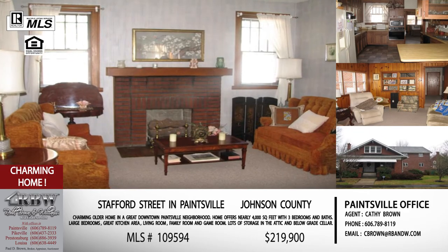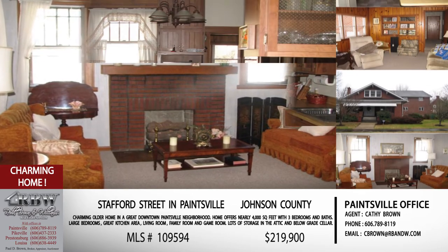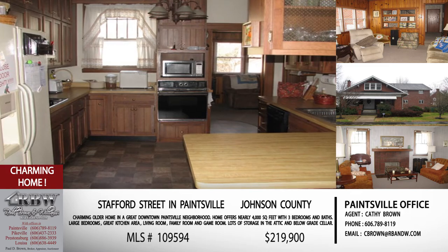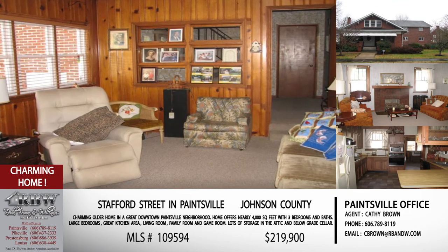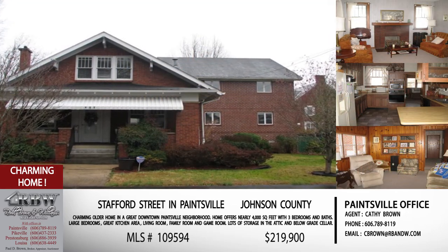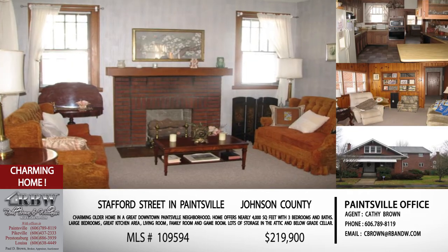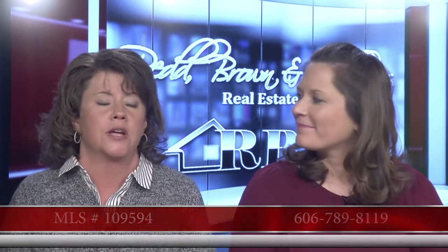You're not going to imagine getting a four-thousand-square-foot home with all that extra space on the hillside of Paintsville. If you're interested and the price looks right, give the Paintsville office a call and ask for Kathy — 606-789-8119. The price on this one is $219,900, which is not bad for everything you're getting right there in downtown Paintsville.